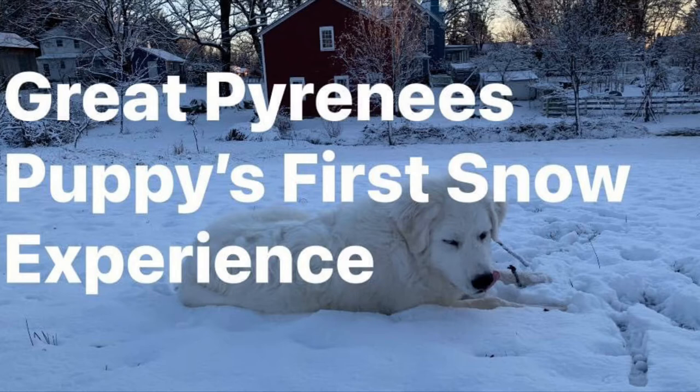Here ends the video of the Great Pyrenees puppy's first snow experience. Great Pyrenees are livestock guardian dogs, LGD for short. They are also called Pyrenees mountain dog in Europe.